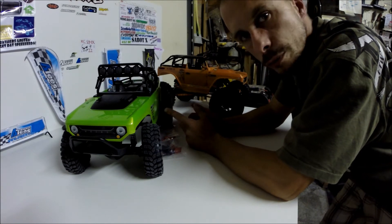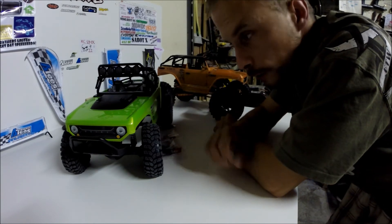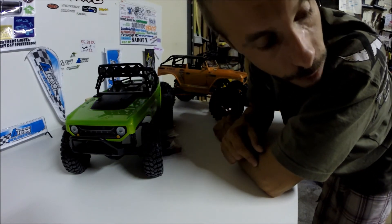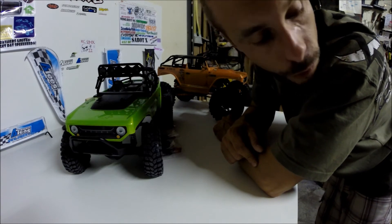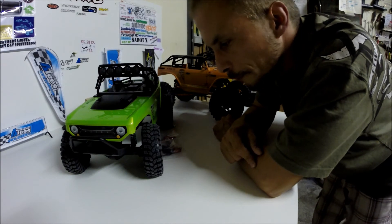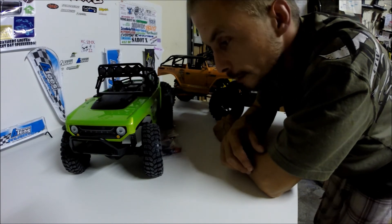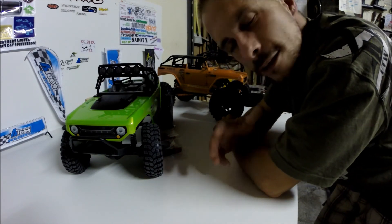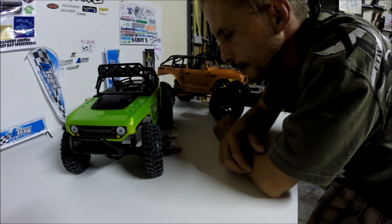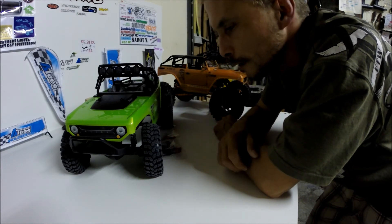Now I'm going to start putting all the little accessories on it so it's ready for Saturday. Then I'm going to put it back in the original box, and then we're going to see his reaction. I cannot wait to go there, I'm so excited.